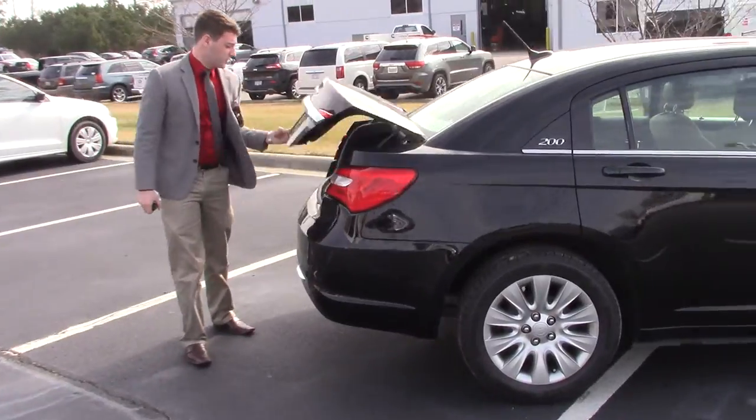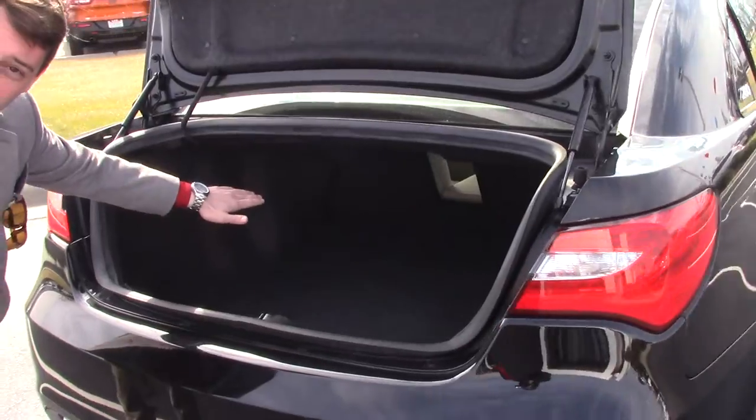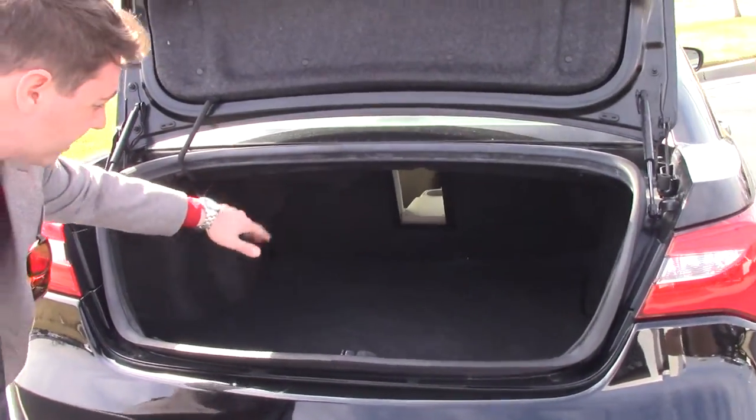In the back in the trunk we've got a very spacious trunk, and you can actually access the trunk through the back seat — there's a little access right there.